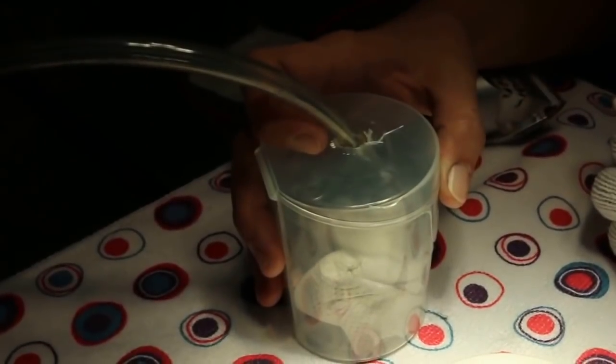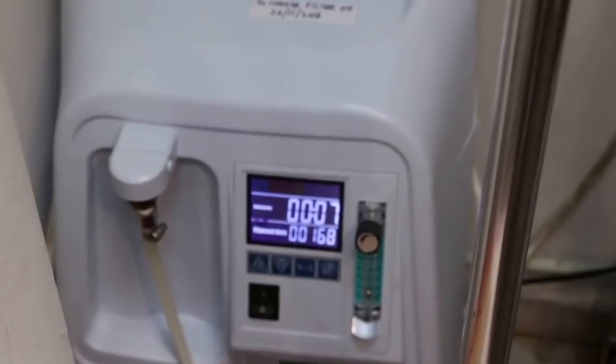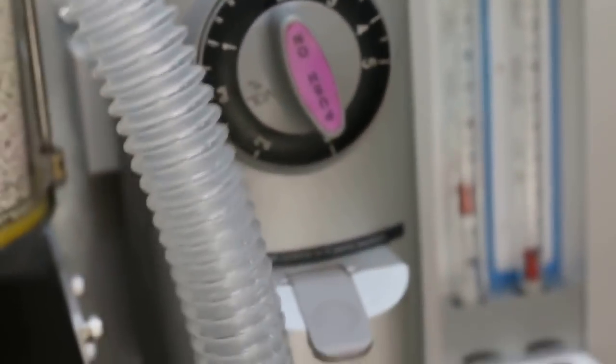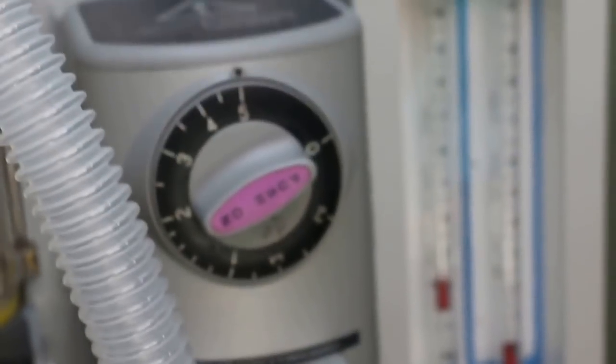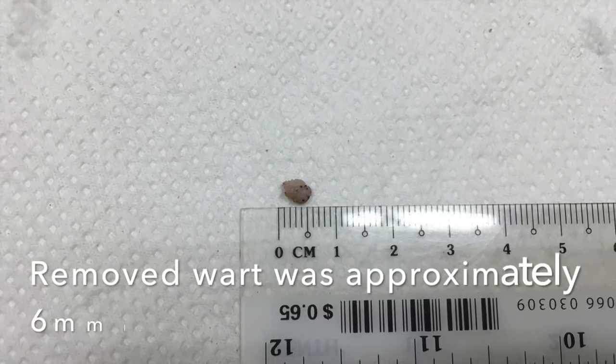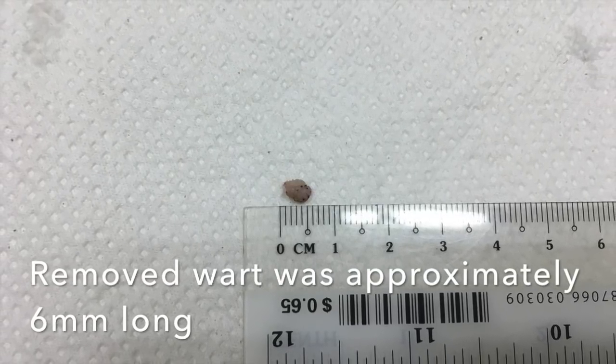Before this procedure was done, the hamster was first put under isoflurane gas anaesthesia. This is to prevent the patient from struggling during the procedure and also because the procedure would be painful. After the hamster was put under gas anaesthesia, the wart was then removed via electrosurgery. The removed wart was approximately 6mm in length.